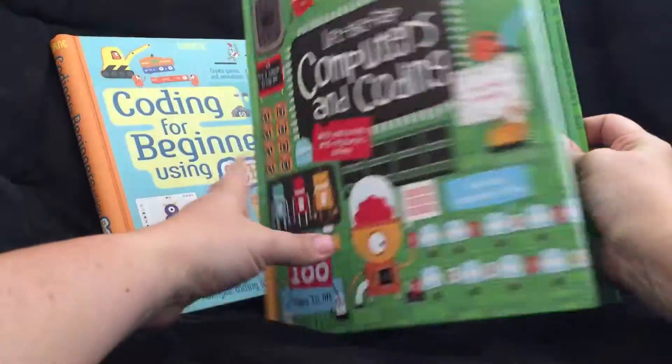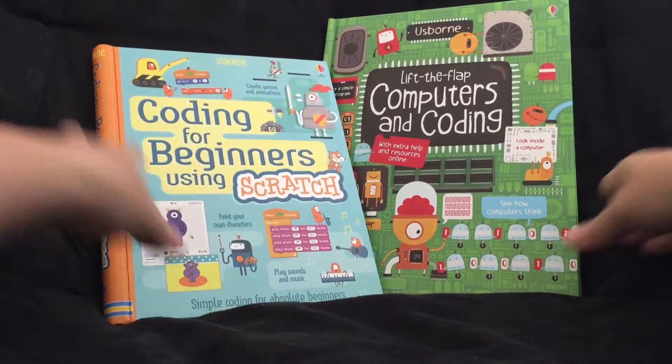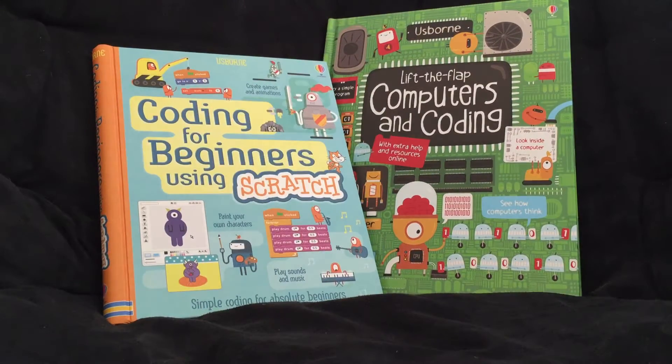Again, this is our Lift the Flap Computers and Coding and this one is $14.99. Check out the link above the video. Thanks.